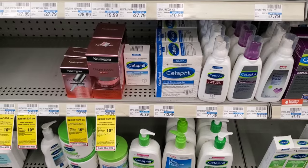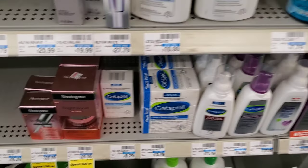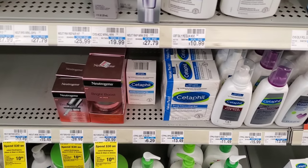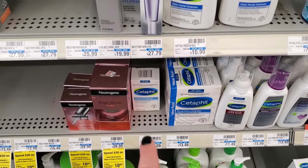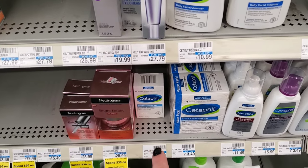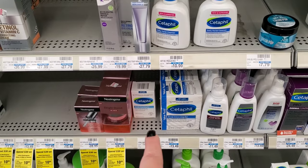Next I'm picking up a Cetaphil bar soap — it's not a deal exactly, it's just on sale 20% off at $4.80. I have a $3 CRT for it, making it $1.80. I actually like these because I have sensitive skin, so I'm going to go ahead and pick one up.